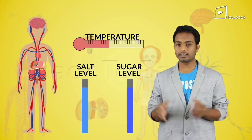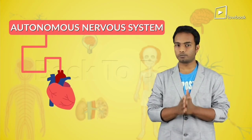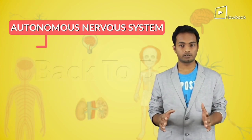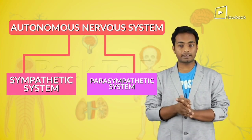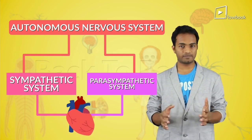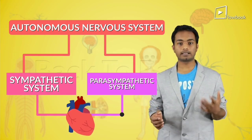Now, fascinatingly, this autonomous nervous system that controls the involuntary actions in your body is actually run by two very opposing systems: the sympathetic and the parasympathetic nervous system. These two systems act on the same organs but produce exactly the opposite effects — where one excites the body and the other relaxes the body.